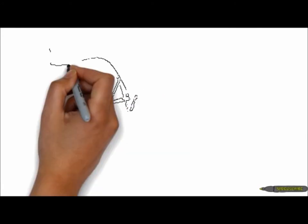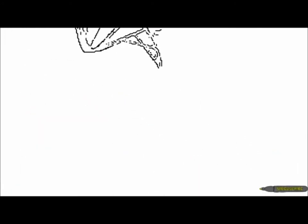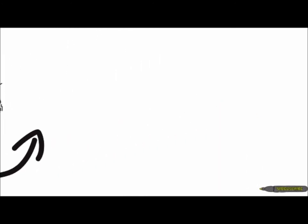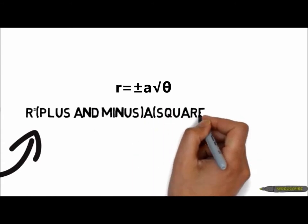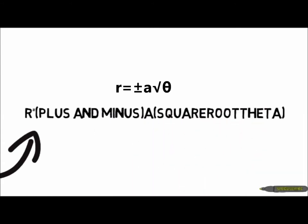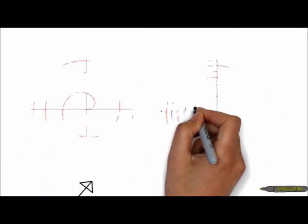The type of Archimedes spiral that models the spiral staircase in the Vatican Museum is a double helix spiral. The equation that models this is r = ±√θ. The purpose of the plus and minus is that it creates two separate spirals, which make up the two separate paths of the staircase.